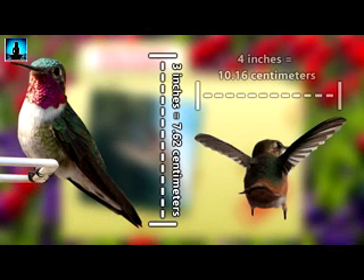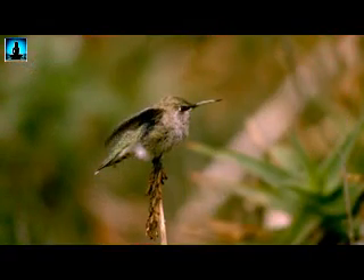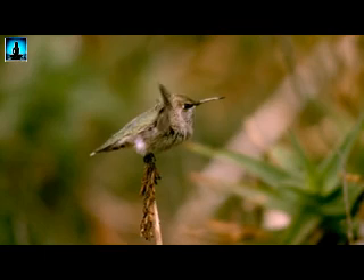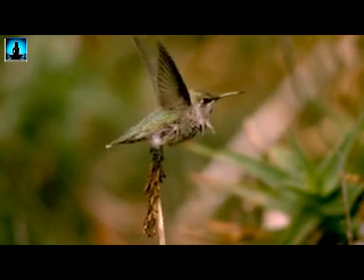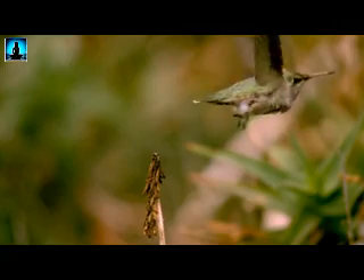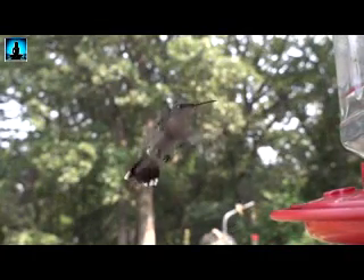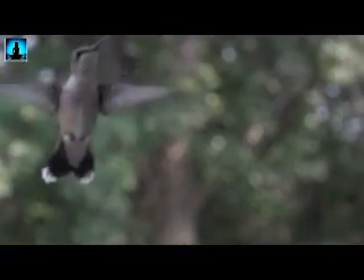Their wingspan is around four inches. They beat their wings just over 50 times a second, and that's what makes them hum. They can fly as fast as 63 miles per hour during a dive, but typically hover around 30 miles per hour. Ruby-throated hummingbirds, like other hummingbirds, are extremely acrobatic in the air. They can fly in any direction, including backwards and even upside down, and can stop on a dime. When they stop, they really do hover in the air, kind of like a helicopter.